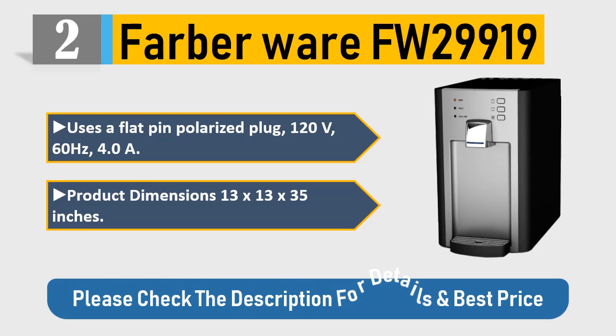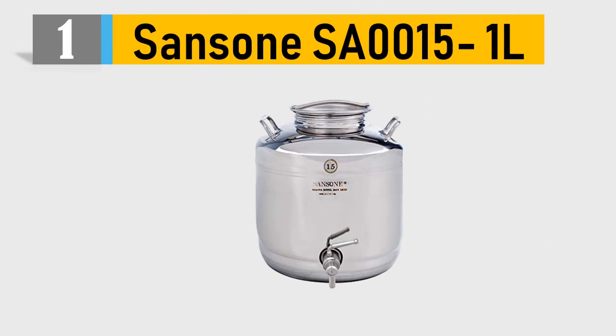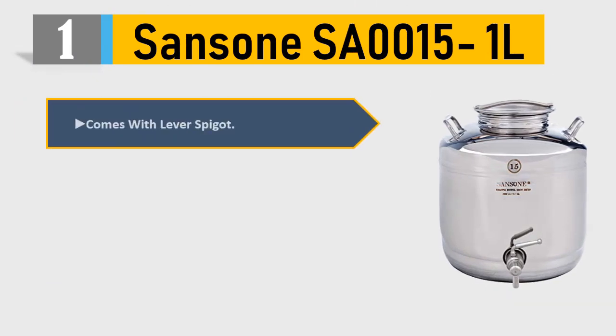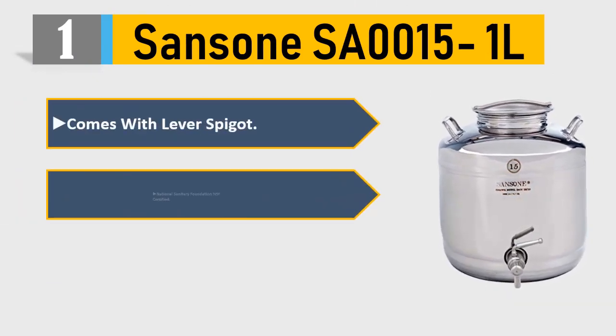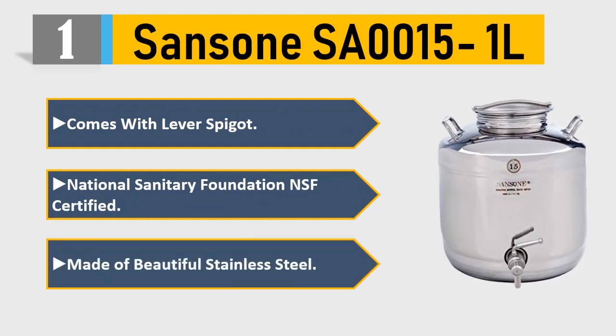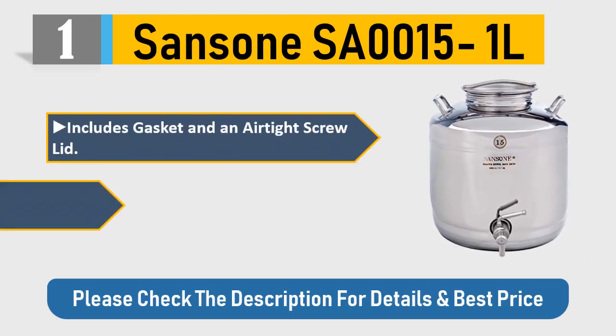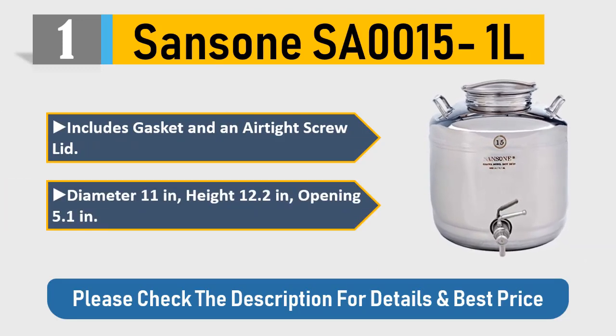Please check the description for details and best price. Number one: Sansone SA00151L. Comes with lever spigot, National Sanitary Foundation (NSF) certified, made of beautiful stainless steel, includes gasket and an airtight screw lid. Diameter: 11 inches, height: 12.2 inches, opening: 5.1 inches. Please check the description for details and best price.